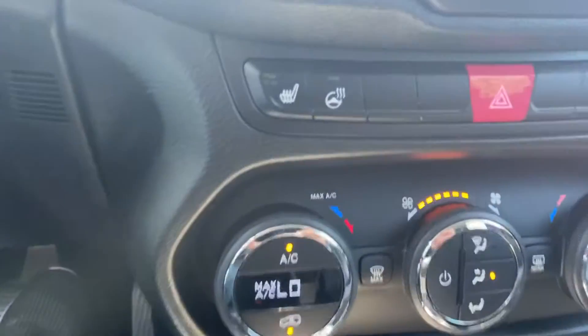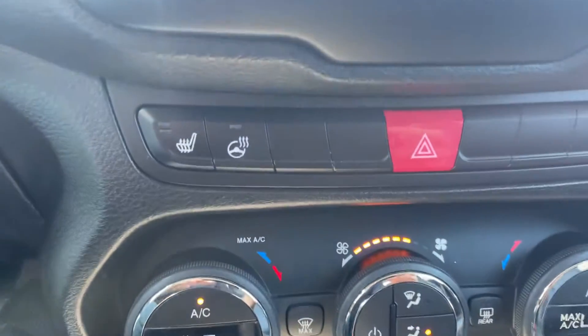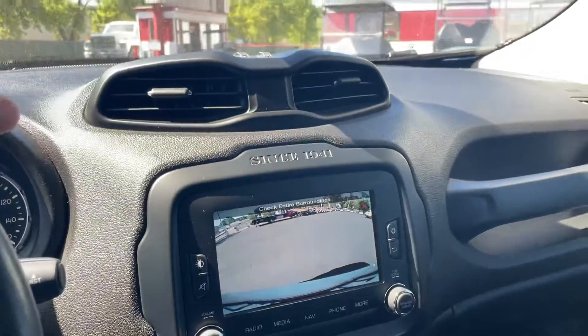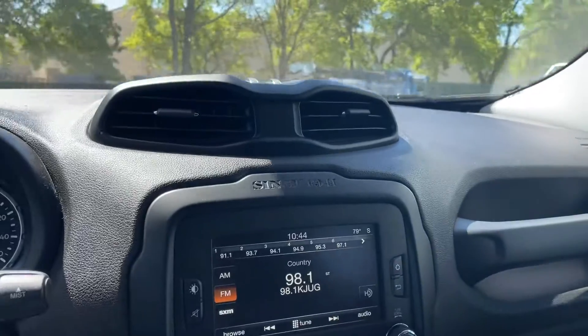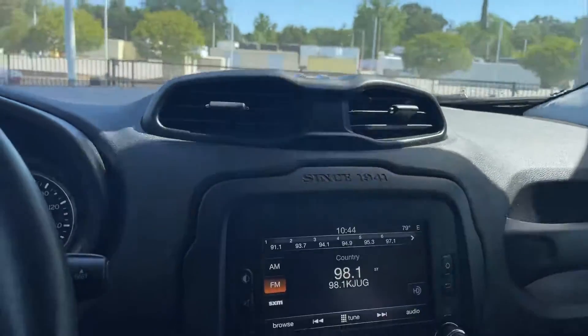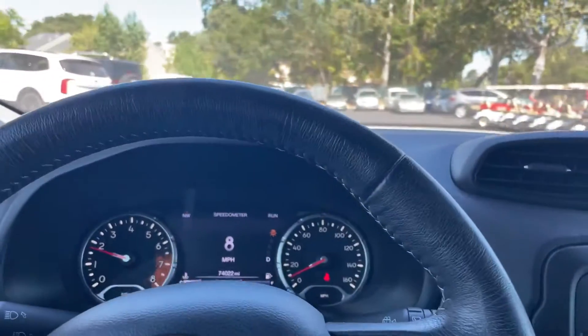AM/FM, heated seats, dual climate, heated steering wheel right there. Super nice Jeep. Other than that, that's about it — Limited Edition, 74,000 miles, 2016 Renegade. Thanks for watching.